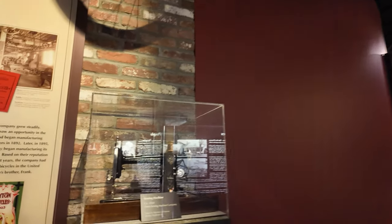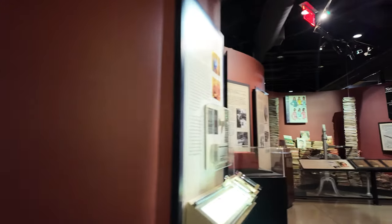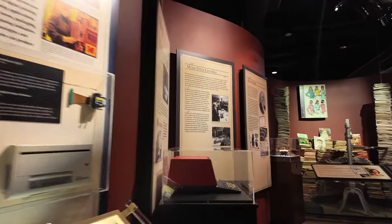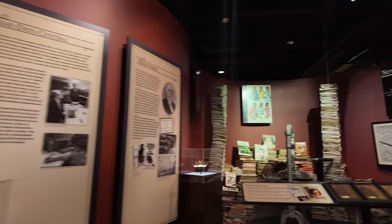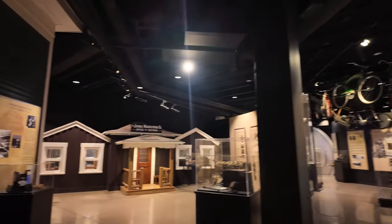It looks like they manufactured motorcycles here too. There's just so much to take in here, and I've never felt like I don't have enough time as much as right now. I have not allowed myself enough time in this place to look at everything — it's so crazy in here, it's huge. Alright, leaving all the cash registers and the various things, I'm going to check out another exhibit over here.